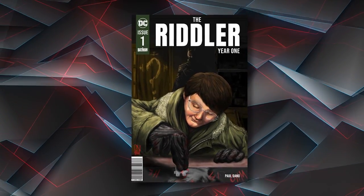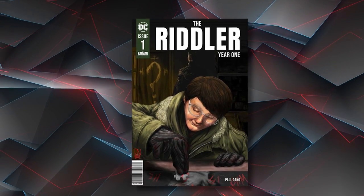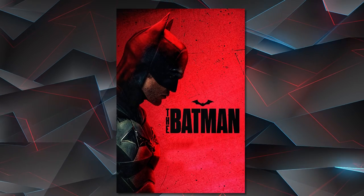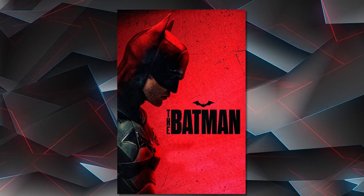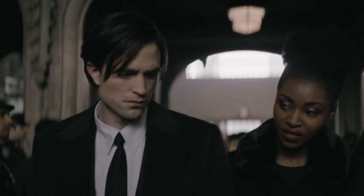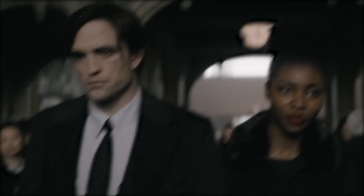A distinctive, even historic, comic book event is The Riddler Year One. Not only is it a DC book that serves as a prequel to The Batman, one of the biggest films of the year, but it was also written by the actor who played the role, Paul Dano. It tells the story of how a put-upon, socially awkward accountant eventually becomes a terrifying serial killer and notable Gotham City villain. However, there's one small historical detail tucked away in the book that ties it all together.